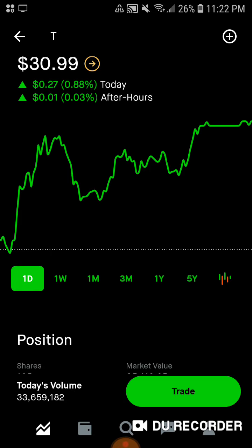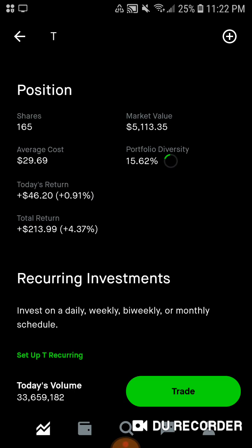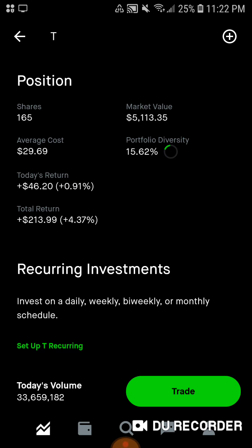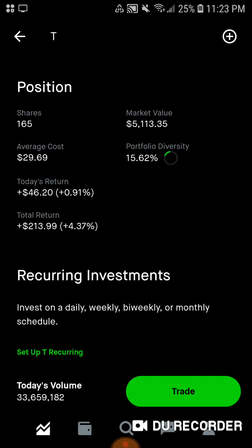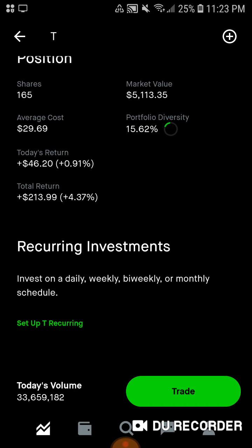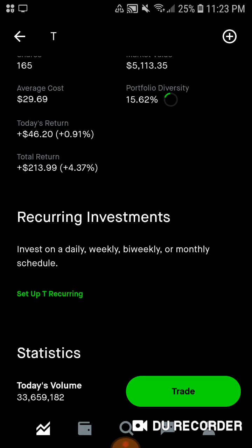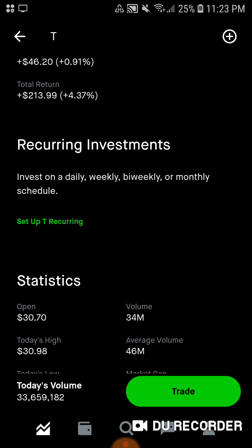Then we have AT&T, the biggest payer for this set of months, sitting around $31 a share. We have 165 shares, $5,100 of market value. Average cost is around $30, just about $0.30 below. We are about 15.5% of the portfolio in AT&T stock. Today we're up $46. Total we're up $213.99, up 4.37%.